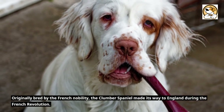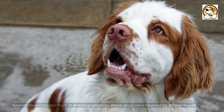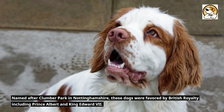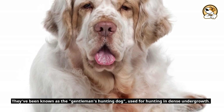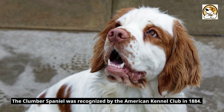Originally bred by the French nobility, the Clumber Spaniel made its way to England during the French Revolution. Named after Clumber Park in Nottinghamshire, these dogs were favored by British royalty including Prince Albert and King Edward VII. They've been known as the gentleman's hunting dog, used for hunting in dense undergrowth. The Clumber Spaniel was recognized by the American Kennel Club in 1884.